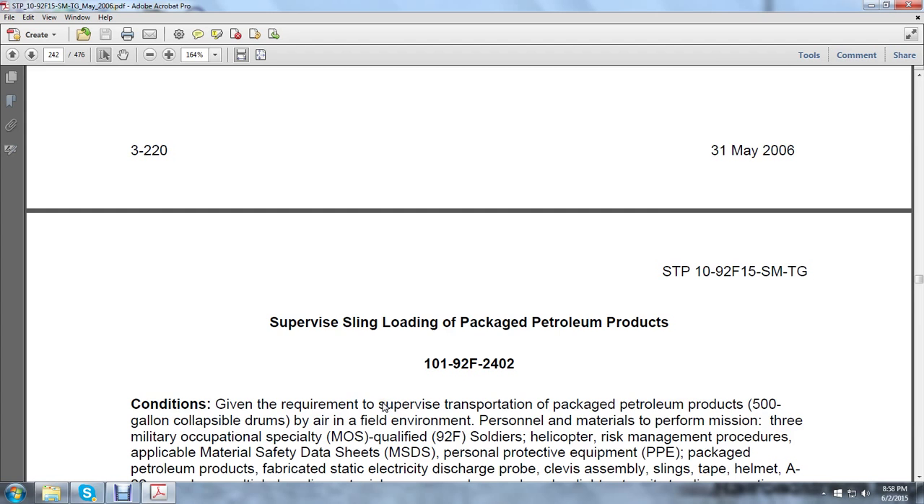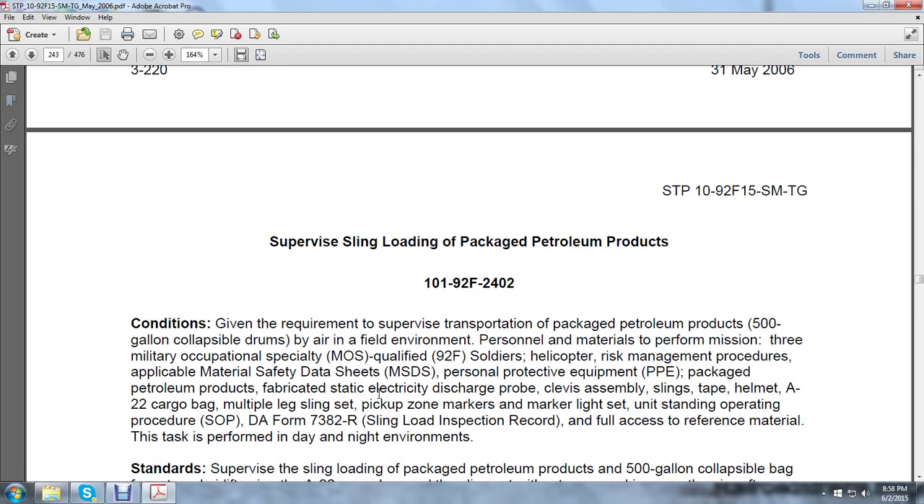Moving on — supervising sling loading of packaged petroleum products. Given the requirements to supervise the transportation of packaged petroleum in 500-gallon collapsible drums by air in a field environment. Personnel and materials required: helicopter, risk management procedures, applicable material safety data sheets, personal protective equipment, packaged petroleum products, fabricated static electricity discharge probe, clevis assembly slings, tape, helmet, A-22 cargo bag, multi-leg sling set, pickup zone markers, pickup light set, unit standing operation procedures (SOPs), DA Form 7382-R Sling Load Inspection Record, and full access to reference material.